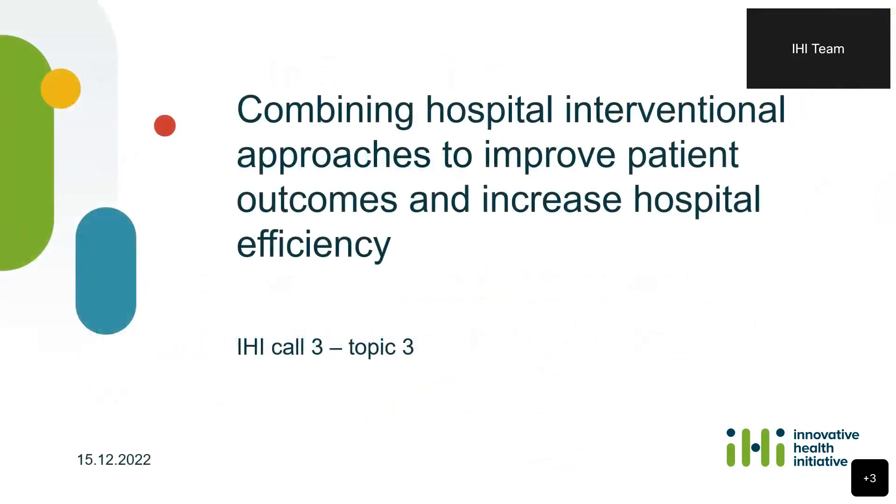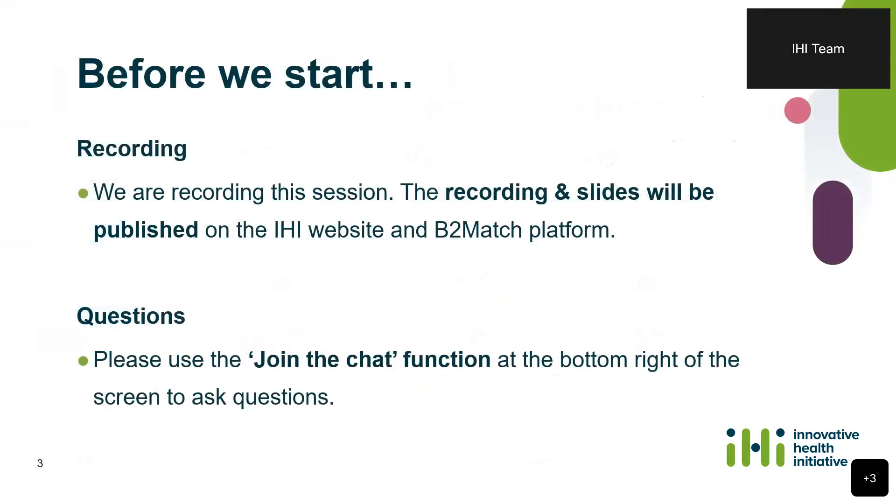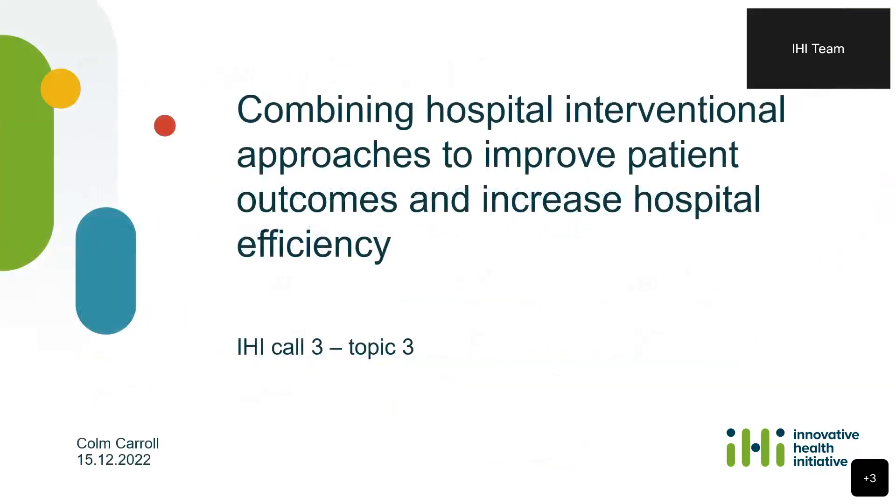Welcome everyone to today's session on combining hospital interventional approaches to improve patient outcomes and increase hospital efficiency. Before we start, I just wanted to remind you that this session, as well as all other sessions, the recordings will be available on the website, and the links are available on the B2Match platform under the agenda. If you want to ask questions during the session, you can use the chat function on the right side of your screen. I would like now to give the floor to my colleague Colm, who will be doing the presentation.